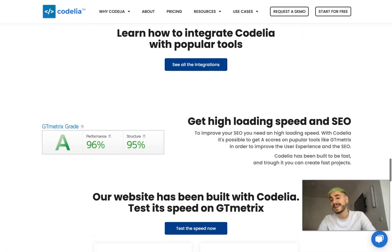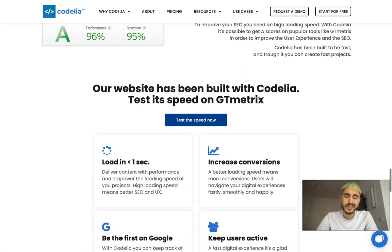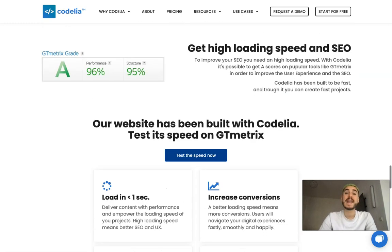You can learn more information in detail — just go to their website. All the links are already below this video in the description box, so feel free to check them. There are some other features that are super nice to mention.